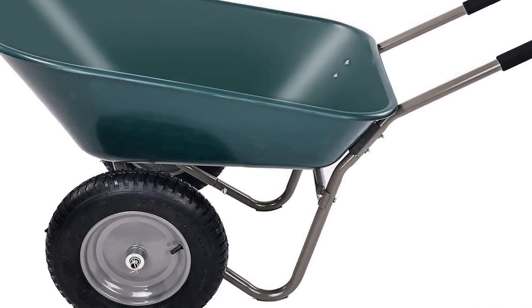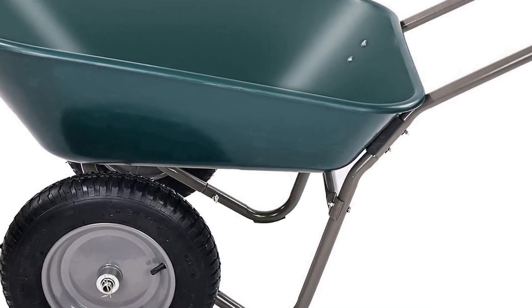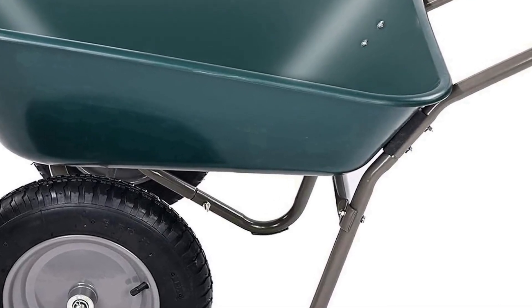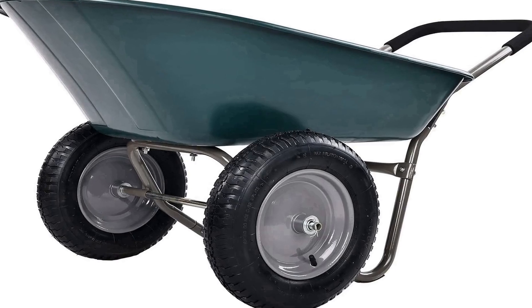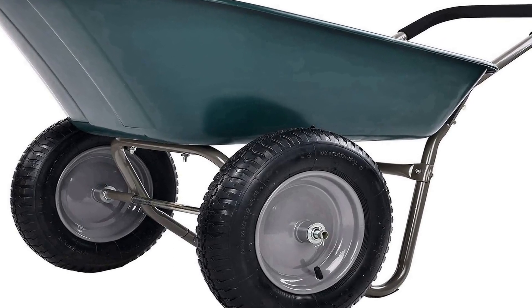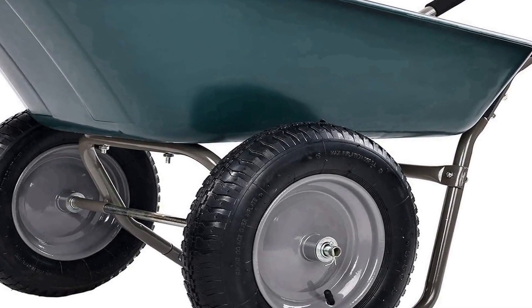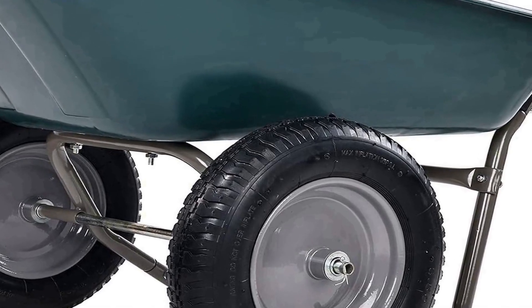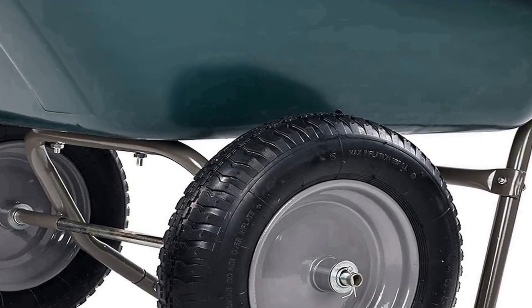One of the standout features of this wheelbarrow is its built-in stand, which eliminates the need to constantly bend down or find a spot to rest it during your work. The stand keeps the wheelbarrow upright when not in use, making it convenient to load and unload materials without straining your back. Additionally, the cart has a spacious and durable tray that can hold a substantial amount of material, reducing the number of trips you need to make. Whether you're a professional landscaper or a casual gardener, the Balancefrom Dual Wheel Wheelbarrow Cart is a practical and reliable tool to help you get your yard work done efficiently.